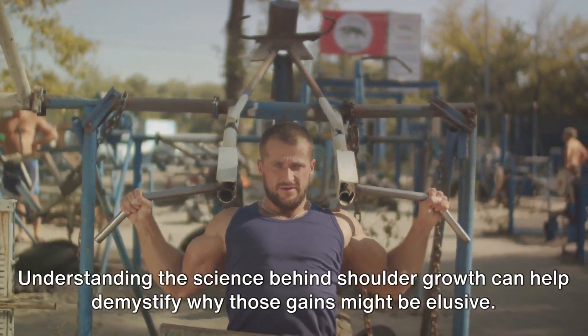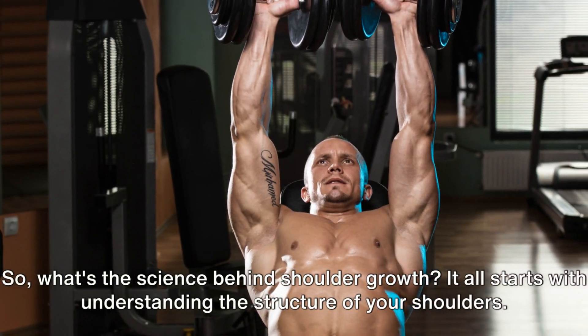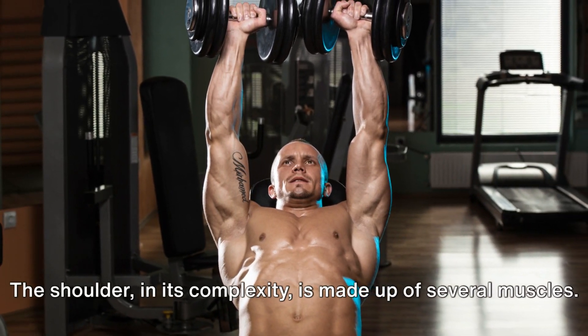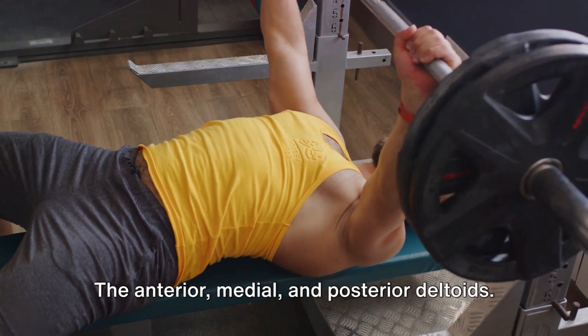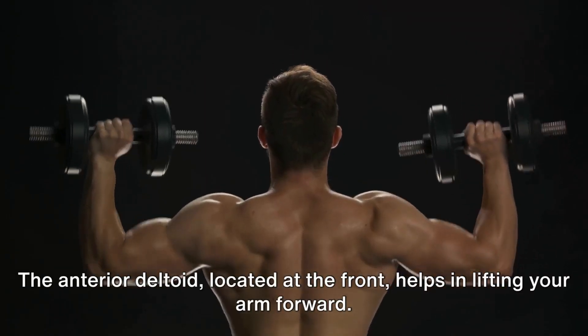Understanding the science behind shoulder growth can help demystify why those gains might be elusive. What's the science behind shoulder growth? It all starts with understanding the structure of your shoulders. The shoulder is made up of several muscles, but let's focus on the three major ones: the anterior, medial, and posterior deltoids. These deltoids are responsible for the rounded muscular appearance of the shoulder.